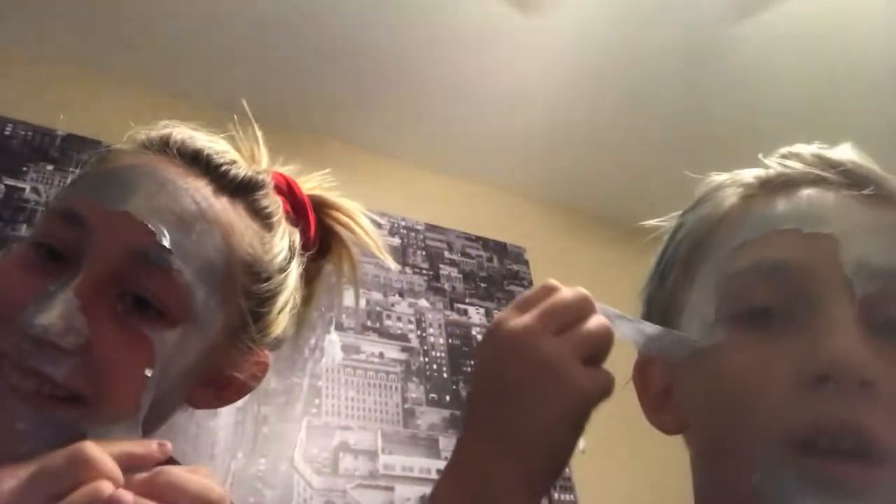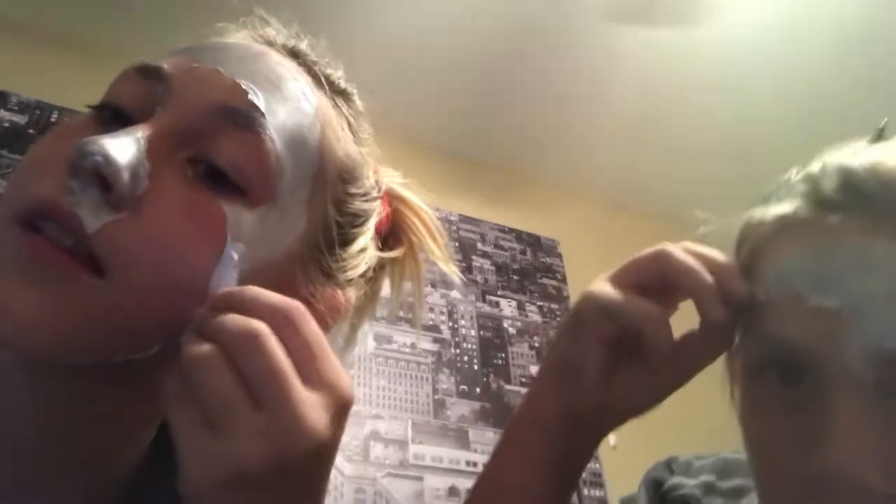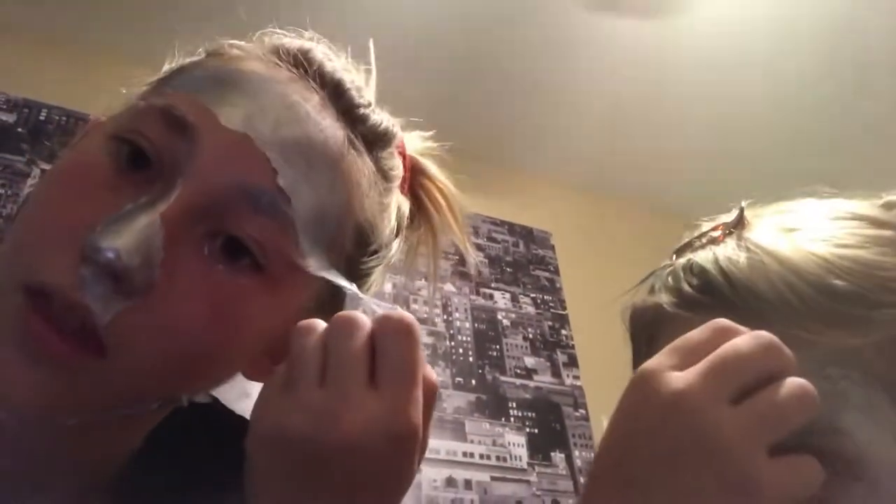Oh, this is still wet — ew. Look at his eyebrow! Ow, my hair! I'm scared, I don't want to pull on your face. You can do it. Oh whoa — that was a big one! Whoa, look at that one! Do you see your big one too? Holy cow! You guys are almost free. Ugh, my mouth. Aw, that one hurt.